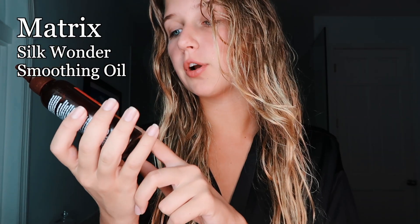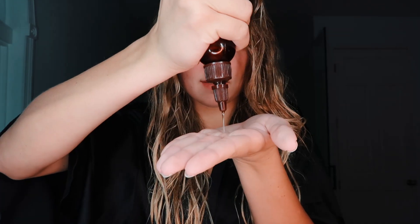Now that I am completely fresh-faced, I'm going to let my hair down now that it's damp. My hair usually does not look like this when I come out of the shower. I never brush my hair when it's dry — I only brush it when it's wet, and I won't brush it unless I have this oil in my hair. I use Moroccan oil, but I tend to like the Matrix Silk Wonder Smoothing Oil better. You just want to put this in the ends of your hair because otherwise your hair is gonna look greasy. Always start from the bottoms and work your way up.